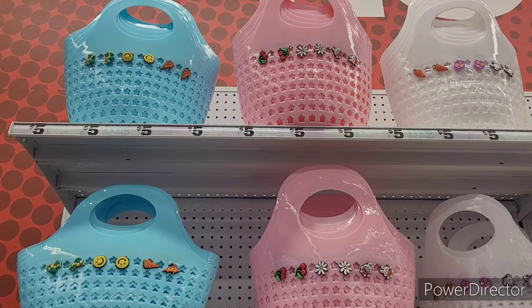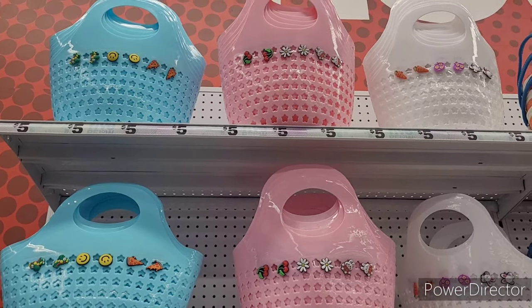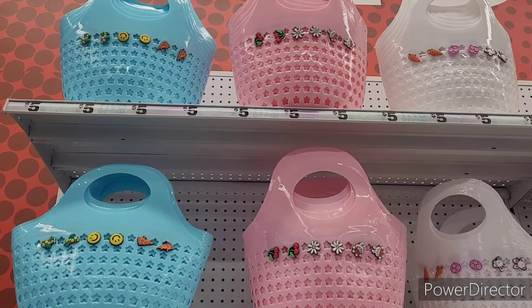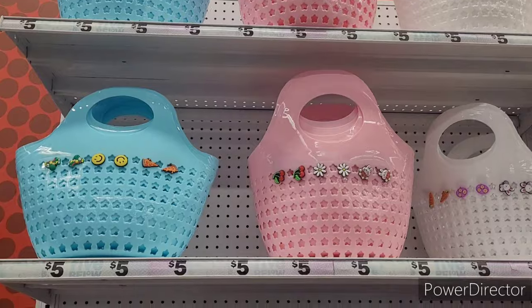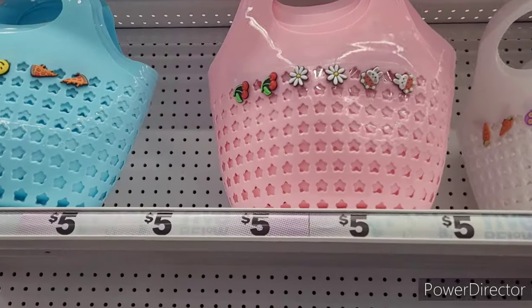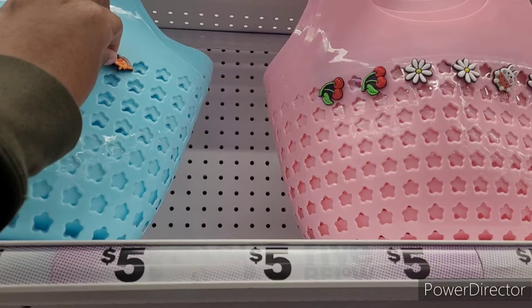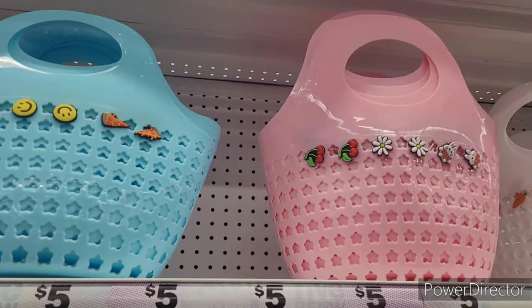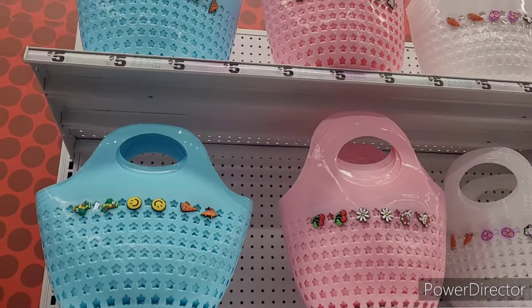Hi everyone, welcome back to my channel! We are in Five Below. Right when you walk in, they have these beautiful plastic little totes right here, and they have the little gibbets — the little things you can stick in there — and they come in blue, pink, and white.